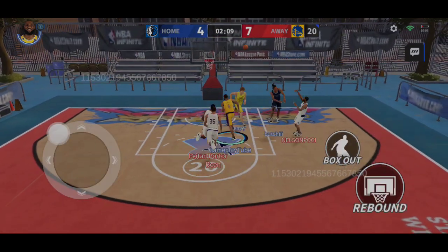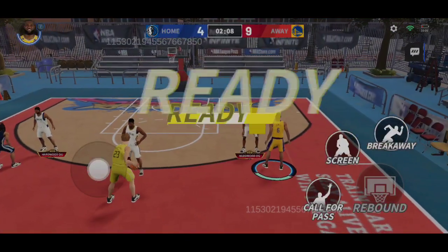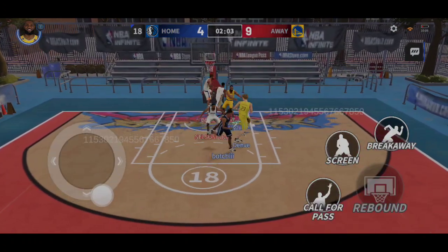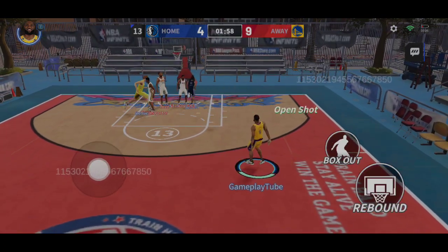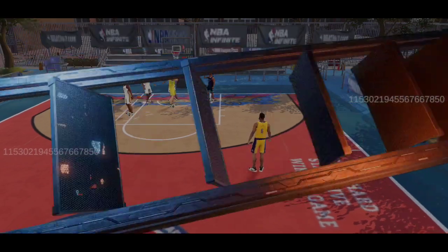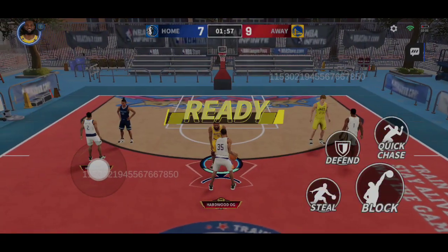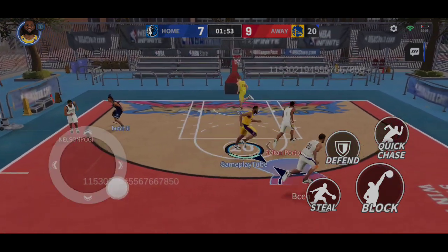Kyrie weaves his way. Kyrie's dribbling and driving are amazing. Irving hits the shot for two points. A beautiful pass. LeBron's shooting has been consistently good lately.